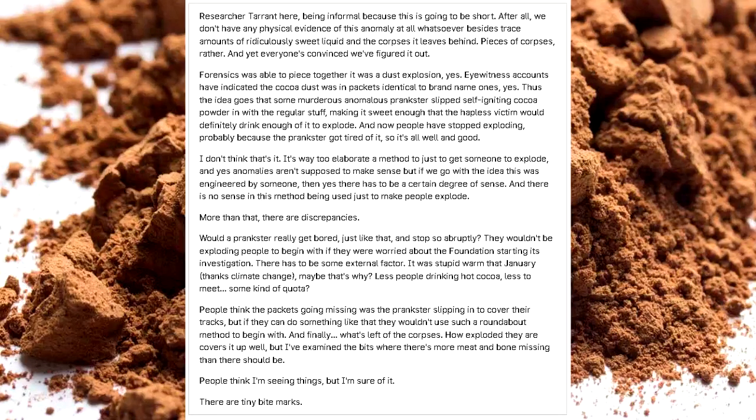Forensics was able to piece together it was a dust explosion, yes. Eyewitness accounts have indicated the cocoa dust was in packets identical to brand name ones, yes. Thus the idea goes that some murderous anomalous prankster slips self-igniting cocoa powder in with the regular stuff, making it sweet enough that the hapless victim would definitely drink enough of it to explode. And now people have stopped exploding — probably because the prankster got tired of it, so it's all well and good.